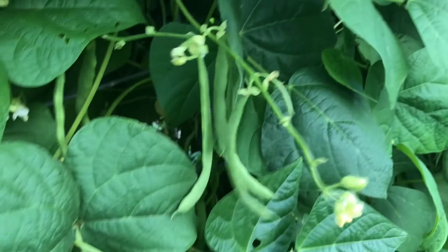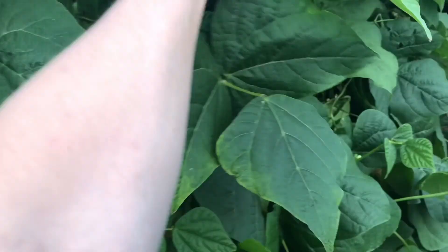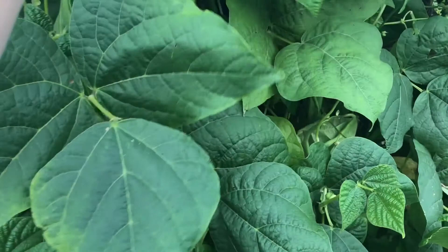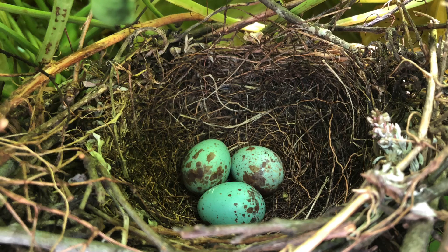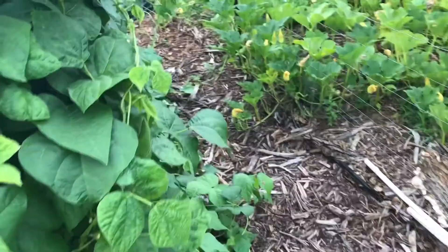My pole beans — I planted Blue Lakes and Kentucky Wonders. Imagine my surprise when I went to harvest some pole beans and I found mockingbird eggs! Beautiful little mockingbird eggs right in the top of my pole beans. That mama bird did not let me harvest any pole beans anywhere near that nest — I got dive bombed! Here is the other side of my pole beans.